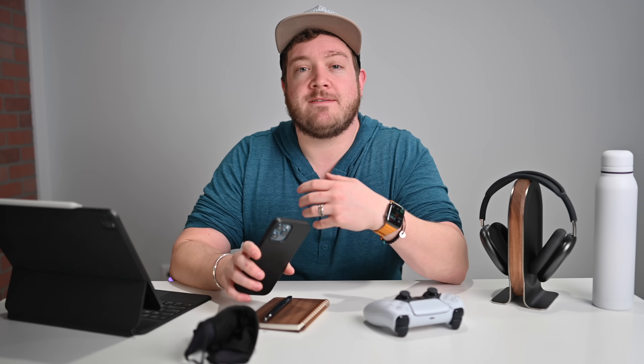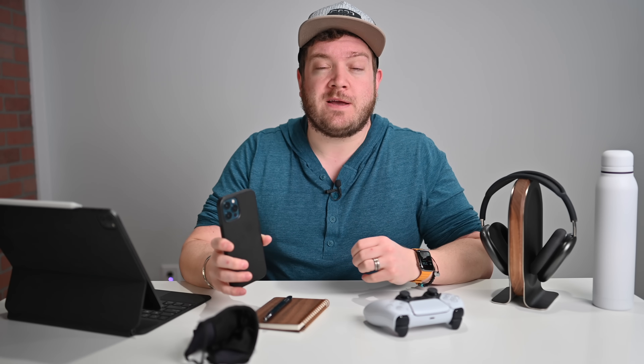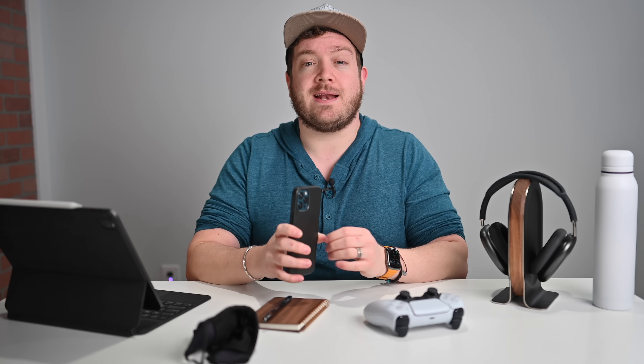Developers over at 9to5Mac have spotted some new changes coming to Apple Card. These are just present in code at the moment, but it looks like some new features will be coming — a new financial health option coming to the Wallet app to hopefully keep you on track with your spending, and family sharing for Apple Card with true multi-user support, allowing other users in your family to have access to Apple Card. Those features are not live yet but look like they could be coming in this update or one soon after.